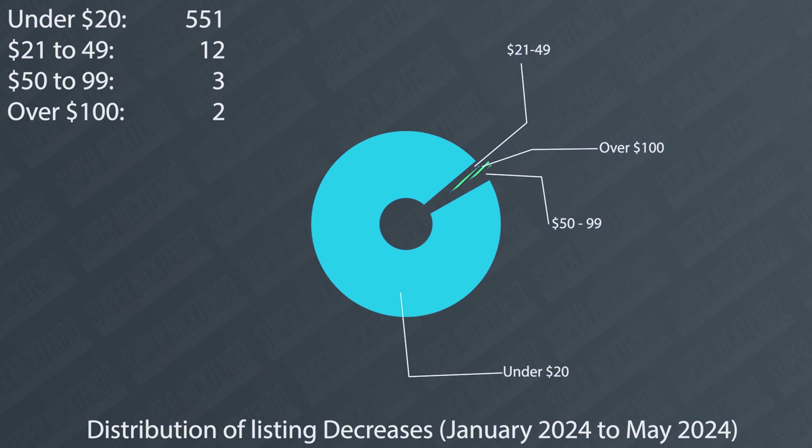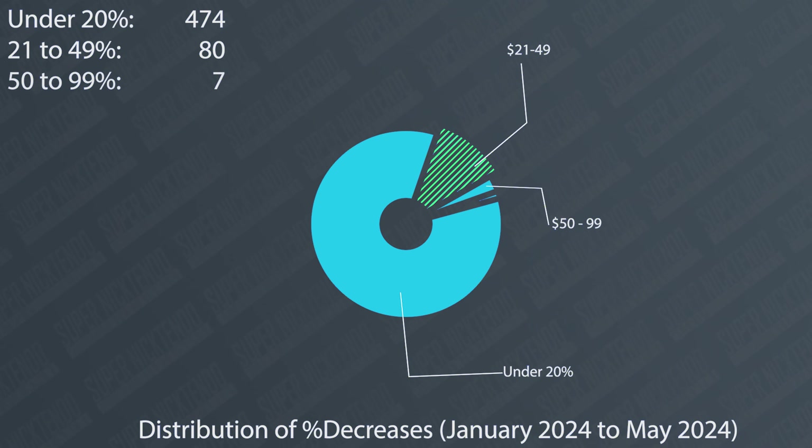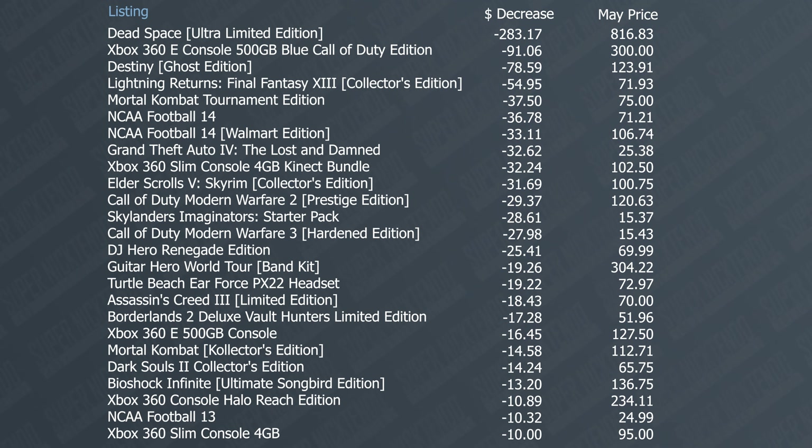Believe it or not, there were some games that actually dropped in value since the beginning of the year. You can't legally say that all Xbox 360 items increased in price. As of the recording of this video, 568 items from my list dropped in value. The majority of listings that dropped did so by less than $20, 12 dropped between $20 and $50, and two dropped over $100. The Dead Space limited edition dropped the most, but they're kind of rare — there have only been three sales this year, and when that happens it tends to affect PriceCharting listings a bit more. It's only about 20% off its value from the start of the year.